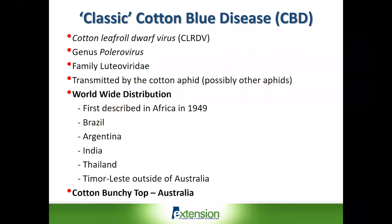In addition, there's a very closely related aphid-transmitted virus called cotton bunchy top in Australia, and the resistance that was identified for cotton bunchy top in Australia has also been used as the basis of resistant varieties in South America. So these viruses are very closely related and the mechanisms for resistance appear to be identical.